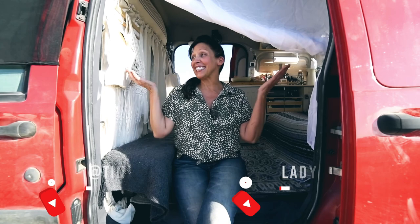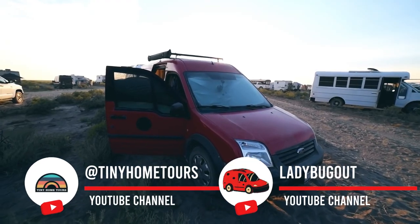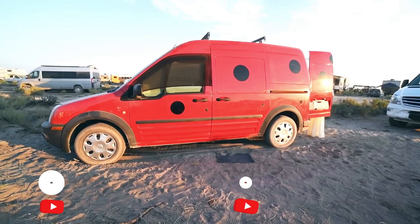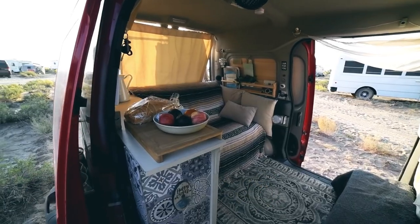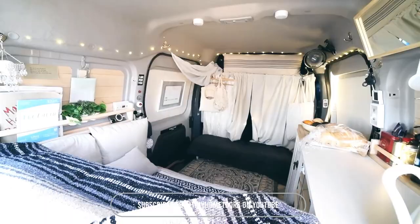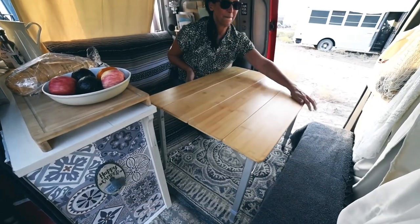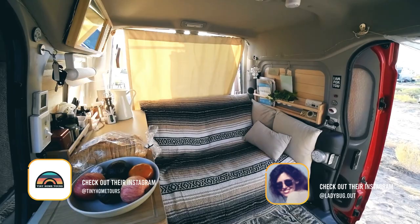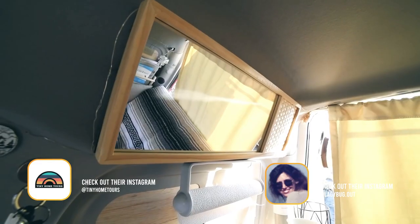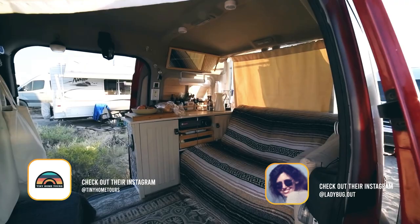I am Dee, and this is my 2010 Ford Transit Connect, Ladybug. After watching so many videos on tinier rigs, I decided I did not want a full 24-inch cabinet in this space because I wanted the space on the other side. I liked the look of it, I liked the space idea of it, and I have been traveling in her for about a year and a half.